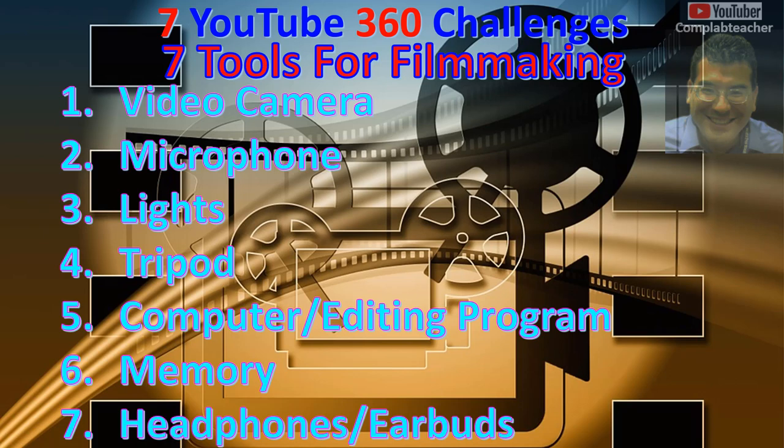Alright, I hope these 7 tools for filmmaking were helpful for you as you prepare to make your video or movie. See you in the next episode. See you later everyone!